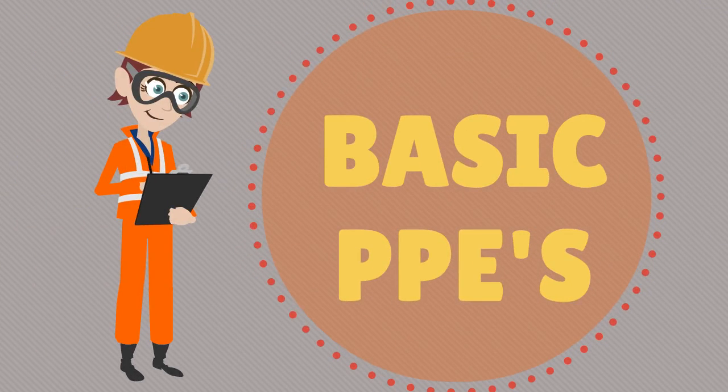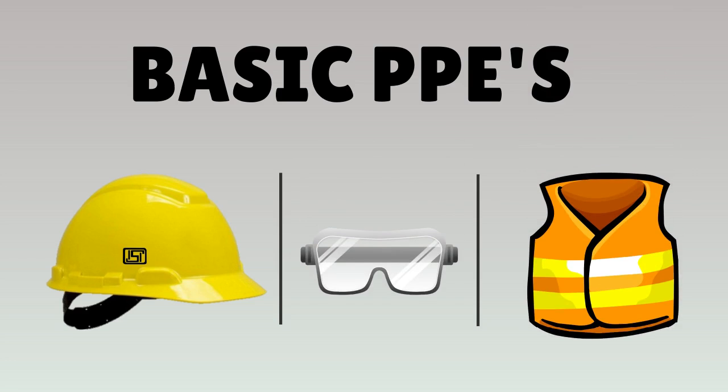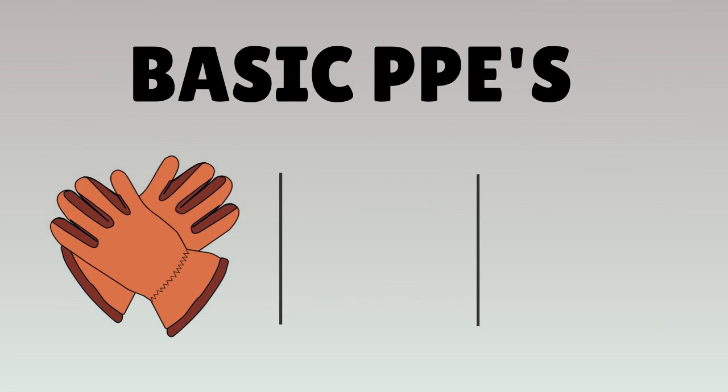First, we need to check basic PPEs. The helmet should be of proper ISI mark, the locking arrangement should be proper, and the chin strip should be worn properly. Safety goggles should be in proper condition. There should be a reflective jacket, and hand gloves should be in proper condition — cotton for normal use and rubber for water use.